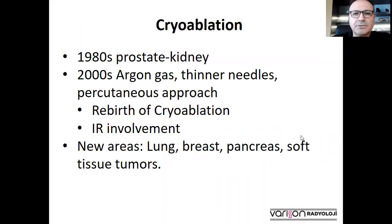Cryoablation has been used in medicine since the 1980s, especially in the treatment of prostate and kidney cancers. Since the 2000s, with the introduction of argon gas and thinner needles, the percutaneous approach became popular, and interventional radiologists were involved more and more, particularly in new areas such as lung, breast, pancreas tumors, and soft tissue tumors such as aggressive fibromatosis.